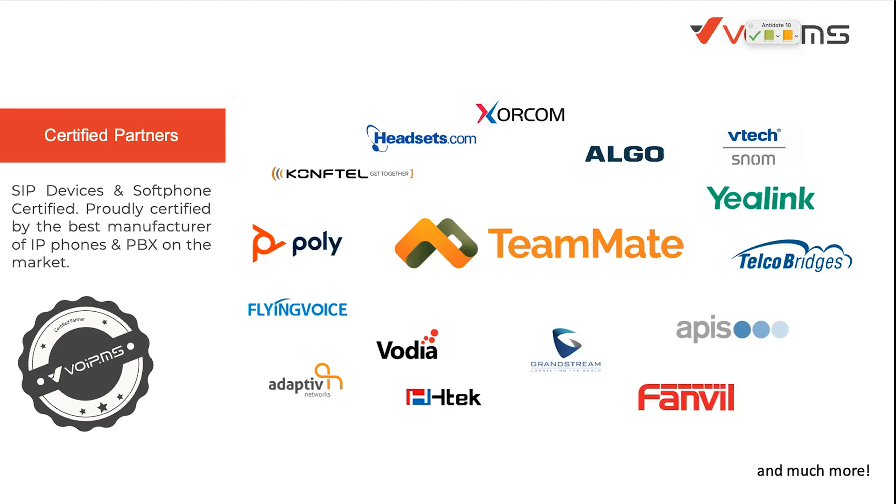VoIP.ms is an ecosystem of technology alliance partners. We want to make sure VoIP.ms can be used with the device and solution of your choice — from SBCs to direct endpoints, paging solutions like Algo, or SD-WAN solutions like Adaptive Networks. We try to make sure you can choose the solution of your choice, and it will be certified not only by VoIP.ms but also by partners like we did with Teammate. We've fully tested the solution on both sides and make sure it's solid.